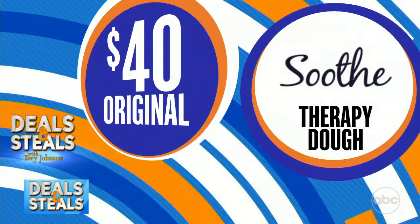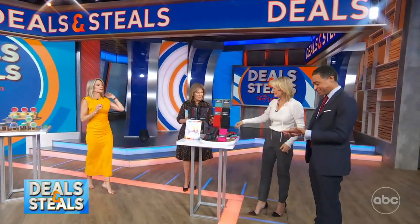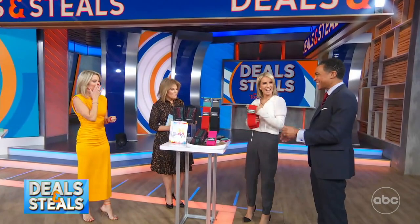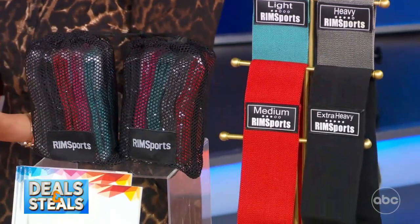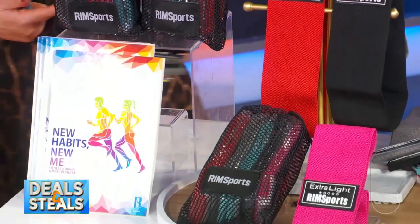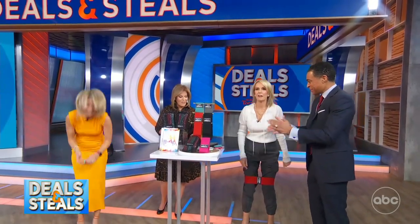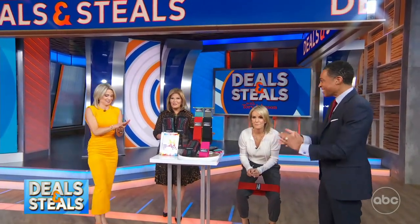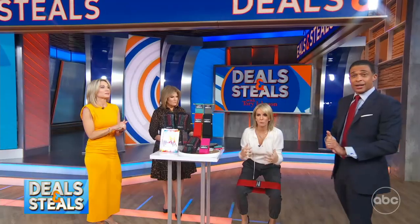This is why I insisted Dr. Jen join us as our supermodel — this is her jam. This company is called Rim Sport. You get a set of resistance bands made from fabric designed specifically not to pinch the skin or pull — it's a very gentle fabric. Dr. Jen would typically grab the extra heavy, but for fashion's sake she chose the red medium. You just drop a squat and work the booty.